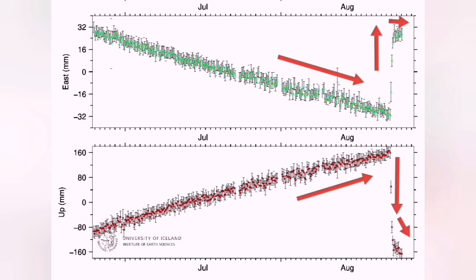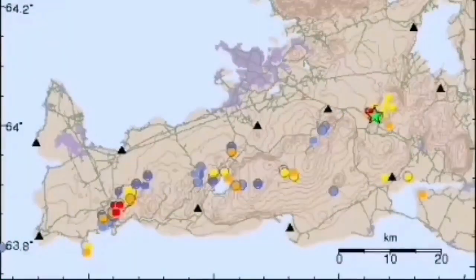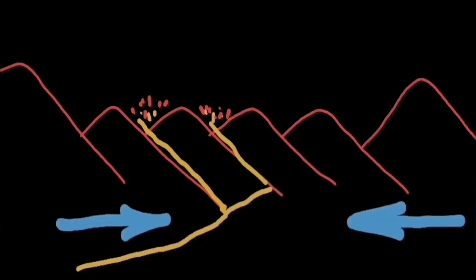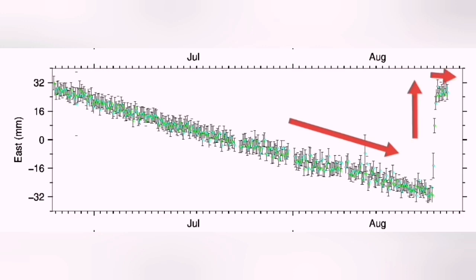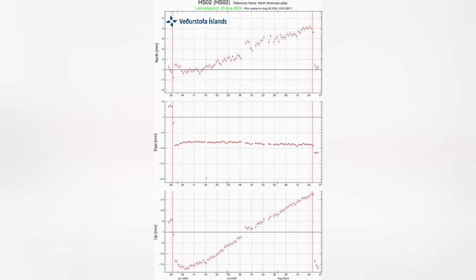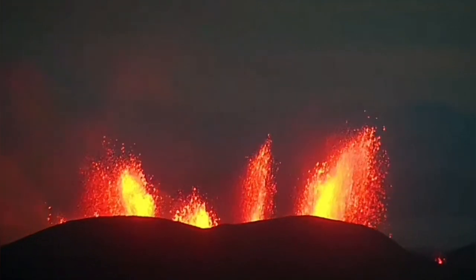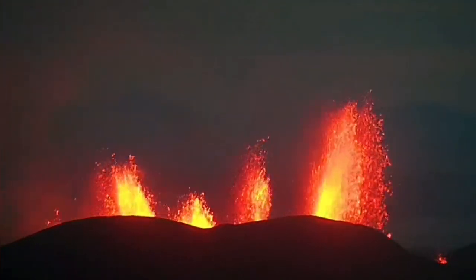We also saw the land, when it was thickened to 40 centimeters, drop back down and return to its initial phase. That is the pinching effect — that is very interesting. I observed it, and a similar diagram has also been published by the Icelandic Meteorological Office and the University of Iceland. The volume of the magma eruption is huge.